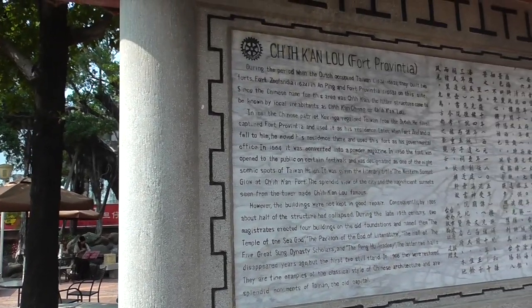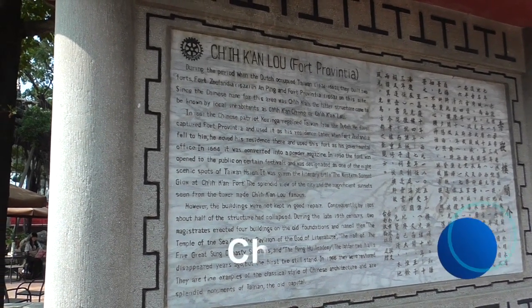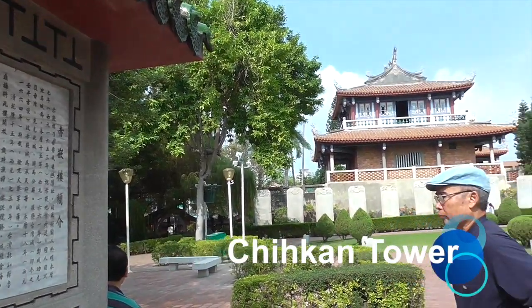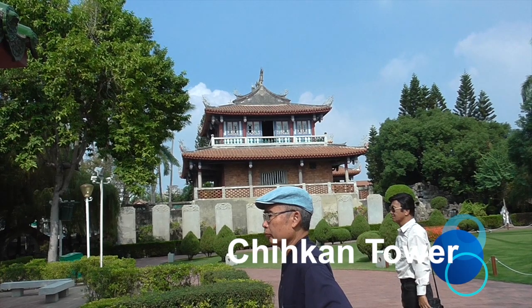We're at Chi-Kan Tower, or Fort Provincia. It's from the Dutch-occupied Taiwan. They built two forts, Fort Zealandia and Fort Provincia.